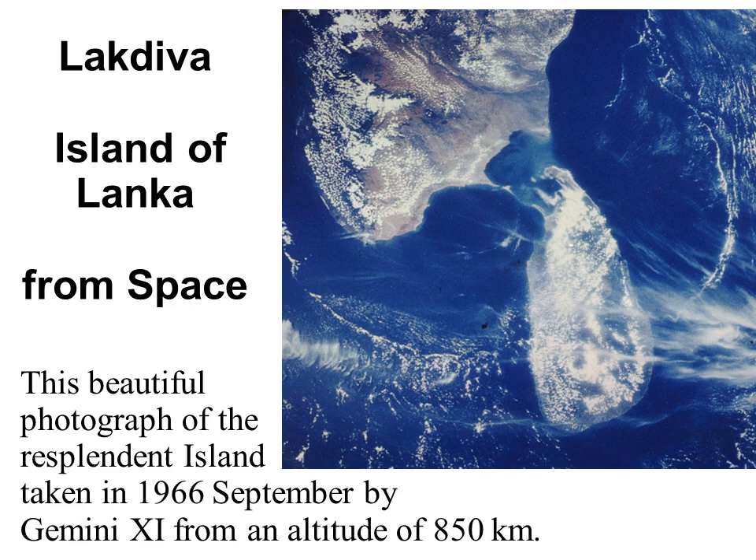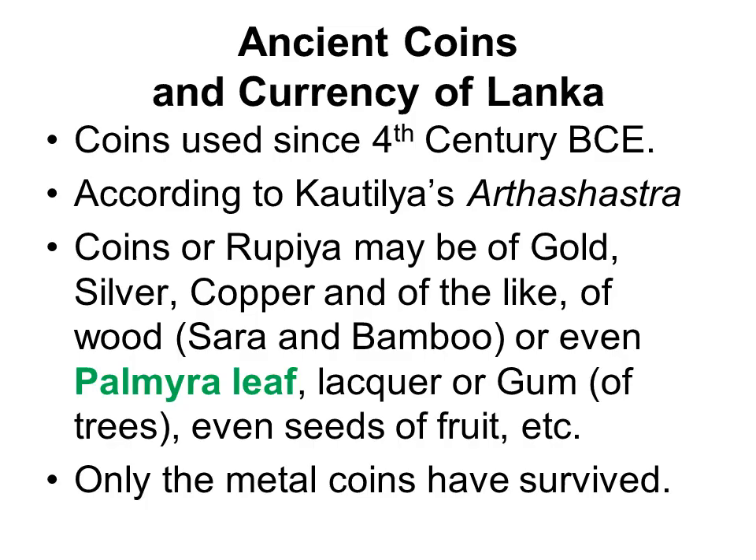The word Lakdiva, which I use for my website, is an ancient name for the island, abbreviated from Lanka Dvipa.